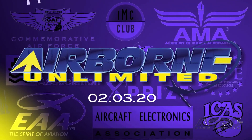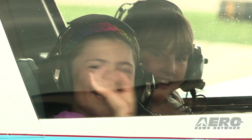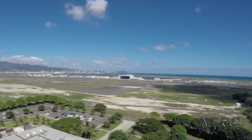Coming up on today's episode of Airborne Unlimited: Embraer upgrades the Phenom 300E, EAA Young Eagles program reaches a new milestone, and a whistleblower alleges misconduct at FAA Honolulu FSDO.